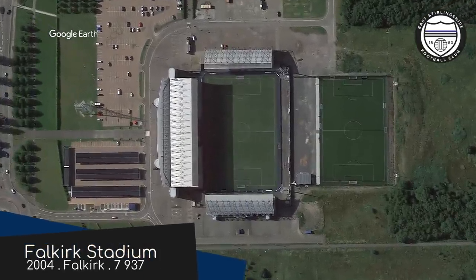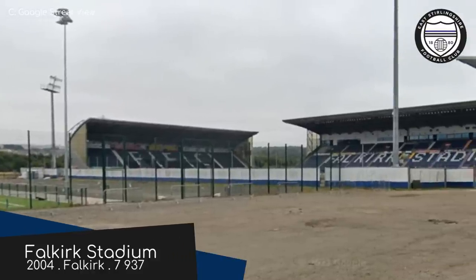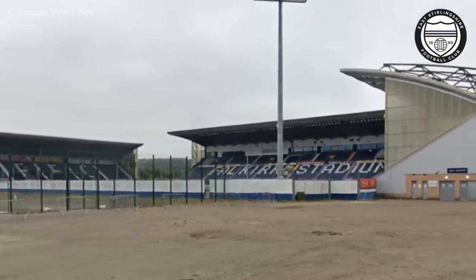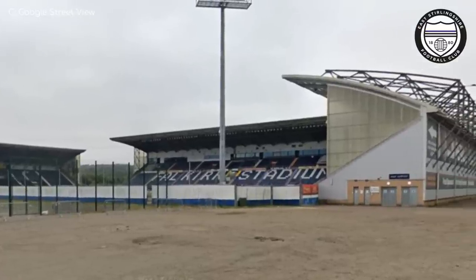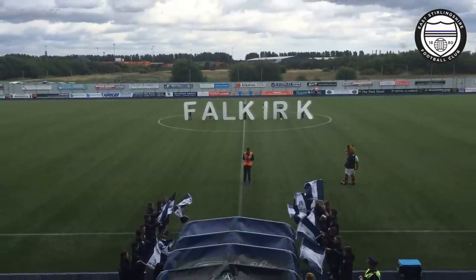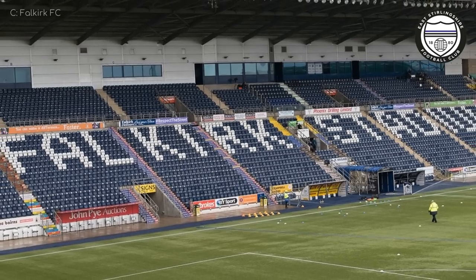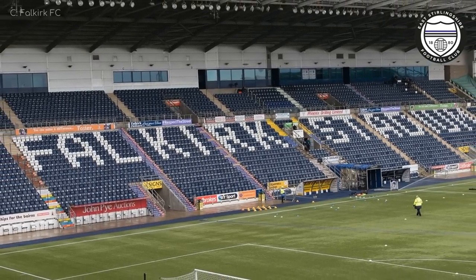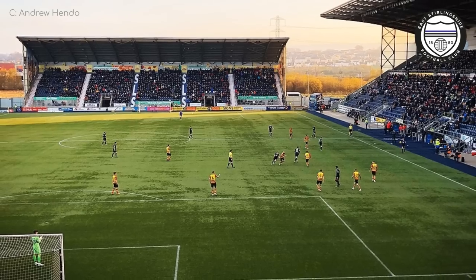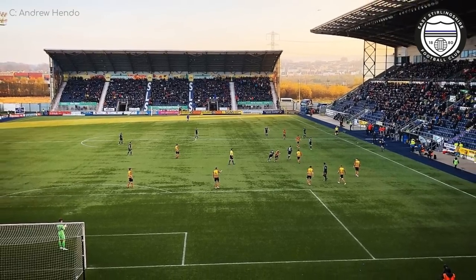Falkirk Stadium, East Stirlingshire. The most apparent feature of this ground is its three-sided nature, but it wasn't always this way. When it opened in 2004, there was just the main stand. A year later, another stand was added. A few years after that, yet another was added. So it wouldn't be all that surprising if yet another is added once East Stirlingshire or Falkirk inevitably rise to the Scottish Premiership. For now, it's one of the better grounds in the league, as is.